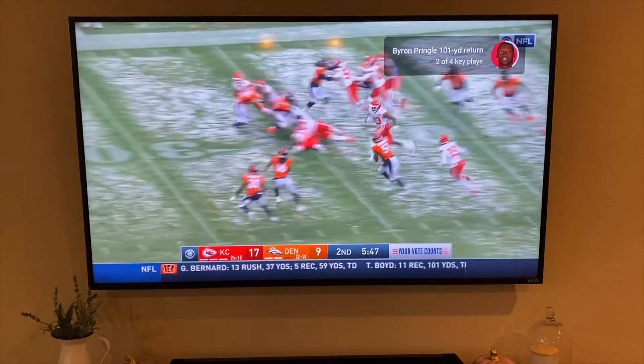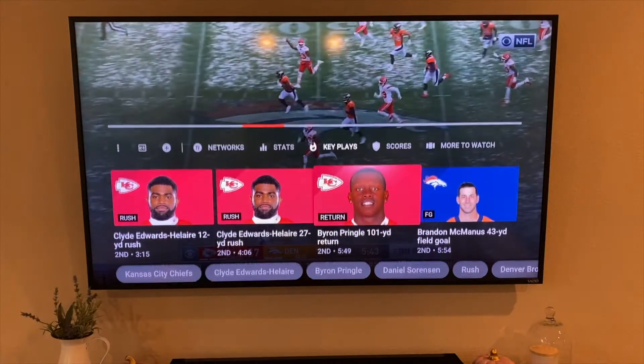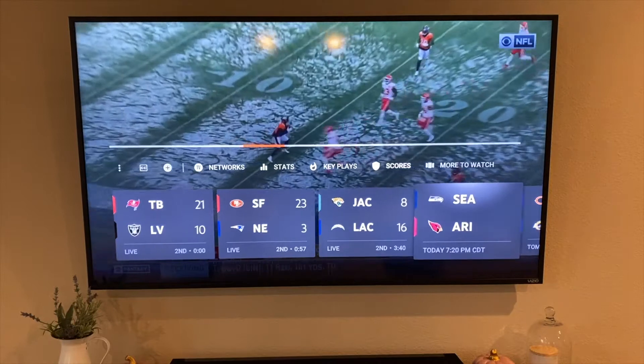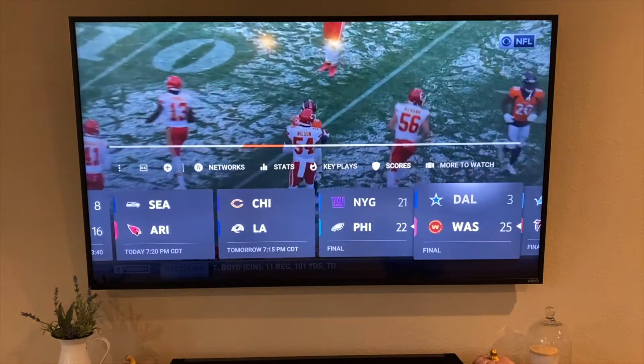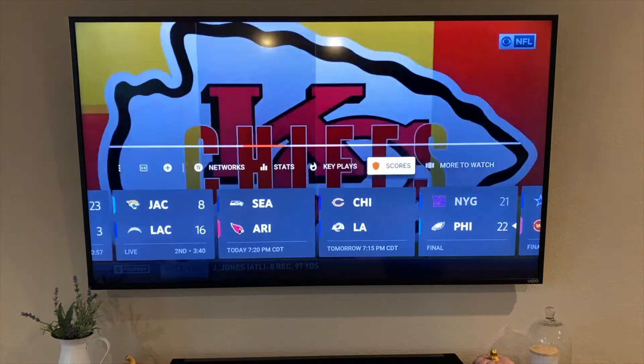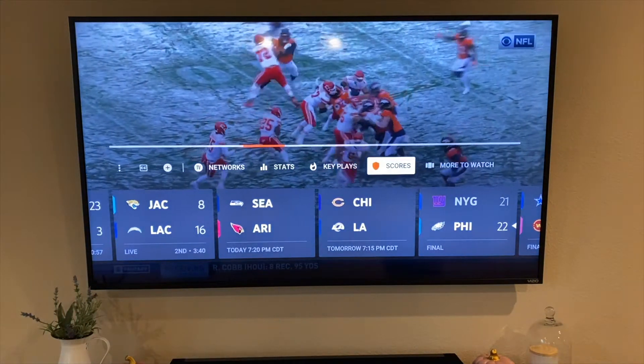If you look at the top right it says 'key plays two of four' — as soon as this is done it's just going to pop right into the next one because I turned on autoplay. If I go to scores, these are all the scores across the league, all the games that have happened or will happen. It'll update — just really cool features. It's nice to see YouTube TV integrating as much as possible.